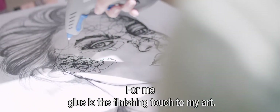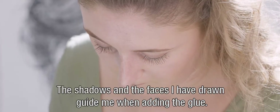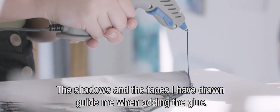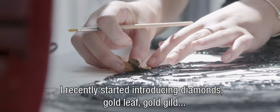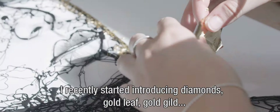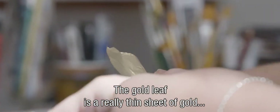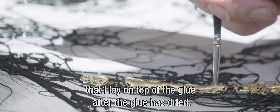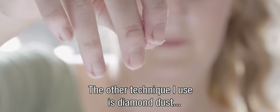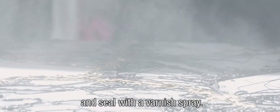For me, glue is the finishing touch to my art — there is something magical about it. The shadows and the faces I have drawn guide me when adding the glue. I recently started introducing diamonds, gold leaf, gold gild and diamond dust into my glue pieces. The gold leaf is a really thin sheet of gold that I lay on top of the glue after it has dried. The other technique I use is diamond dust, which is tiny bits of crushed up glass that I sprinkle over the piece and seal with a varnish spray.